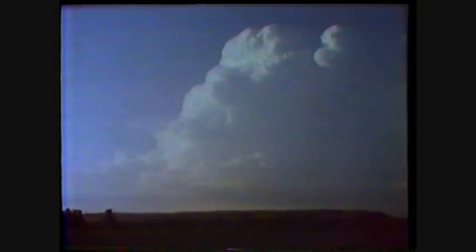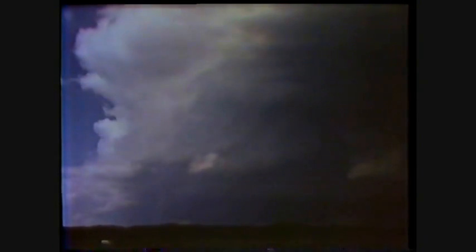Another storm, speeded up again. This one is about 10 miles away. Time lapse again. This approaching storm is even closer. Notice the absence of rain below cloud base, and the updrafts above.